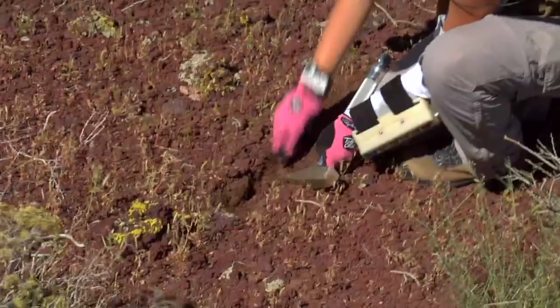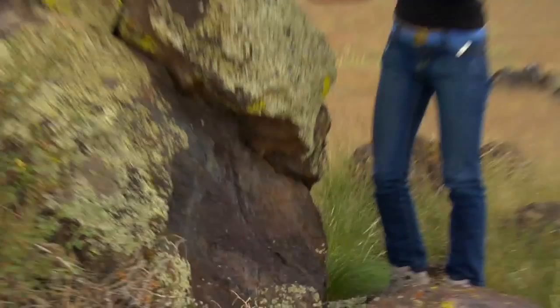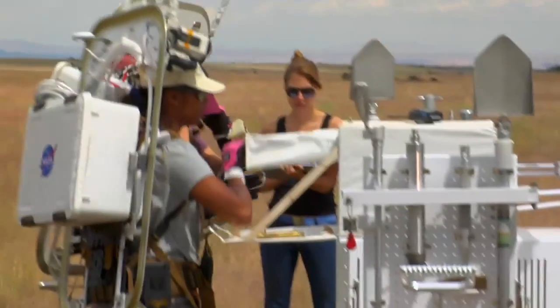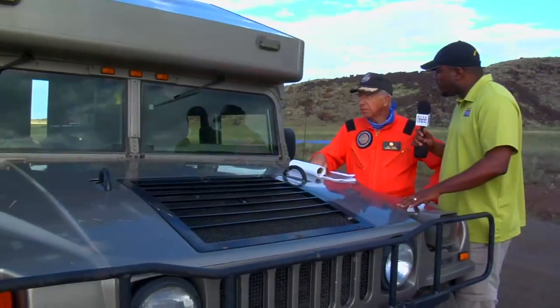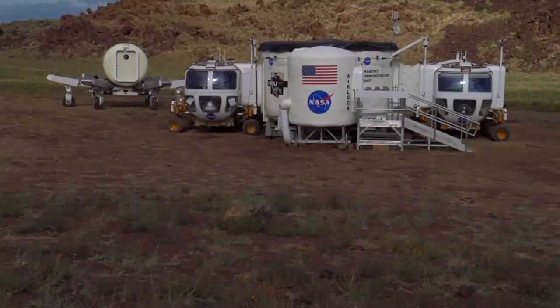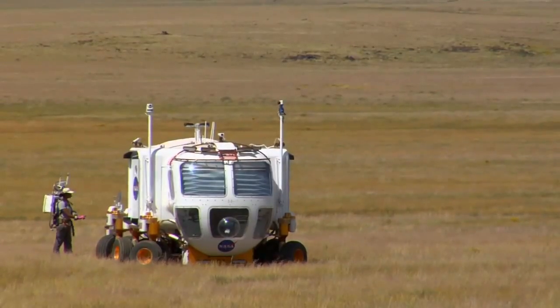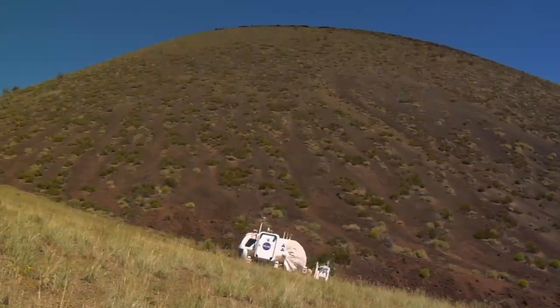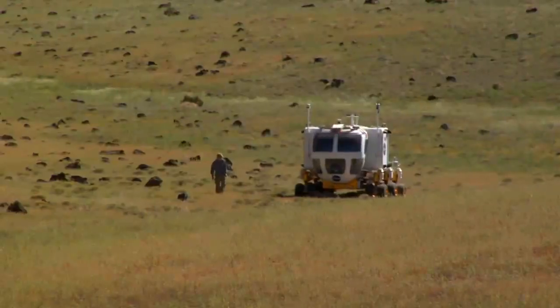We've uncovered areas here that even the USGS in Flagstaff haven't seen before and are very interested in our findings, so we are kind of exploring. This year we have the pressurized excursion module out here and we're doing a lot more traverses, simulating more or less a long-distance traverse. We'll be driving a cumulative distance of somewhere on the order of about 273 kilometers — a good long drive. They've proven their robustness and we've been pretty happy with their performance capabilities.